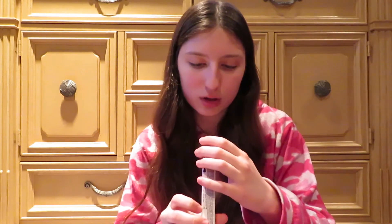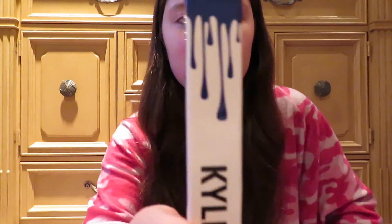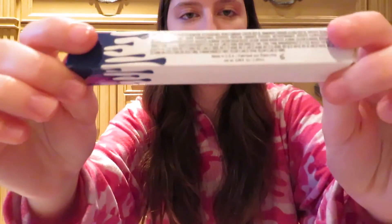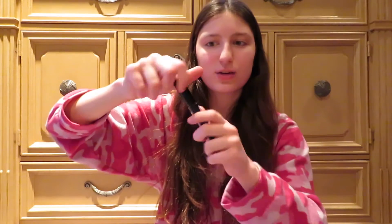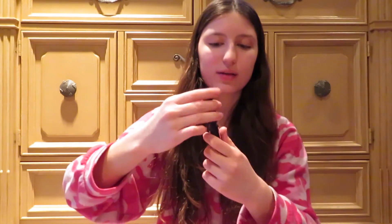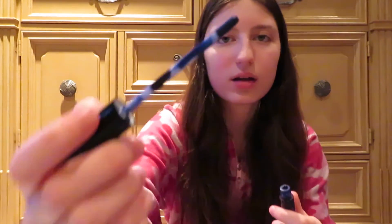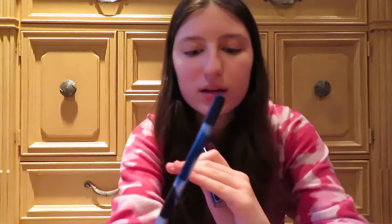Alright, let's take this off. Next we are going to do - this one's called Freedom. This is the color, this is the packaging. Very nice. So this is a lot darker than the picture, but we're going to try it anyway. This is what it looks like. Let's try it on - this is the Freedom.